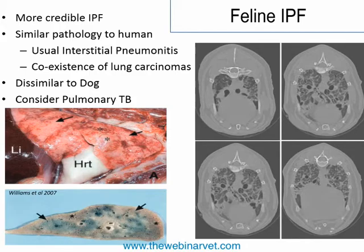Feline IPF shows similar pathology to humans, including a coexistence with lung carcinomas — also a feature in many human IPF patients — so perhaps cats are small people. The main differential to consider if you suspect feline IPF is pulmonary TB, with increased prevalence of M. microti or M. bovis. Kurt Williams published a very good pathological description in 2007 showing the disease looks very similar to the human form, with CT images demonstrating characteristic honeycombing.